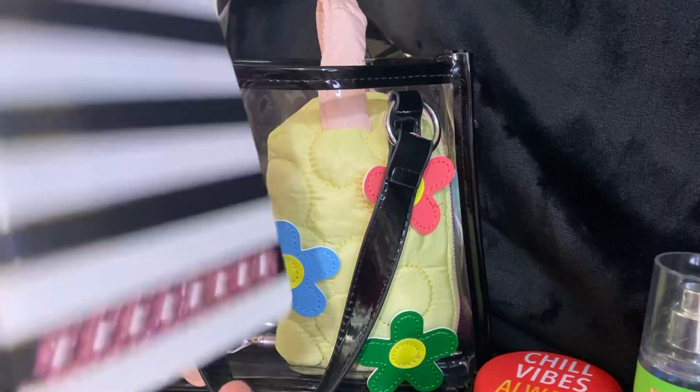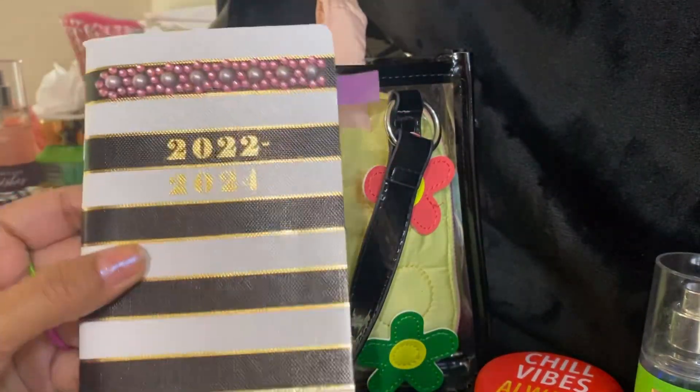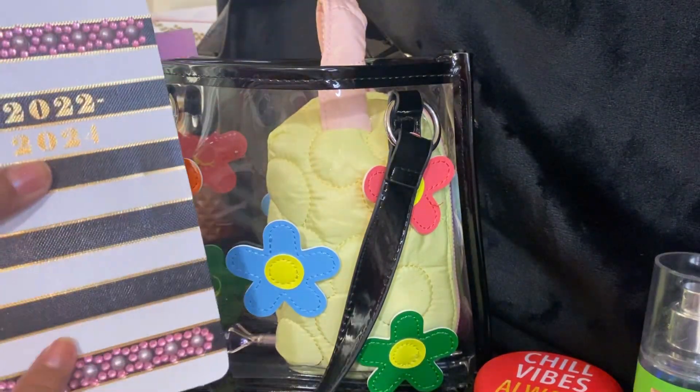I also have my planner that I bejeweled. The jewels are from Dollar Tree, as I said in my earlier video, and the planner is from Walmart.